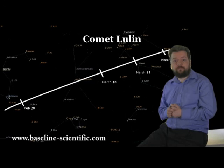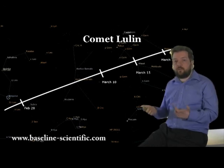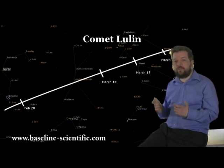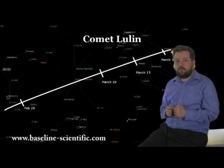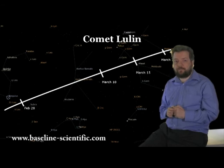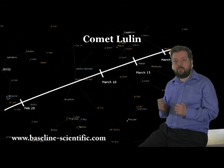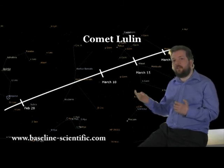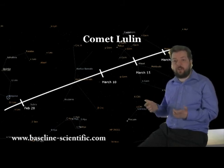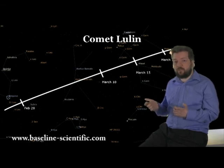Now let's have a look at Comet Lulin. Comet Lulin is currently the brightest comet that may be seen and should be visible with the naked eye. Although it was at its closest approach to Earth during February, it is still a good imaging target. At the start of March, Lulin is in Cancer, so if you watch it night by night you will see it move against the background stars. By the 10th of March it will have moved into Gemini.